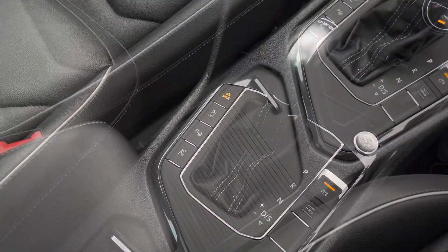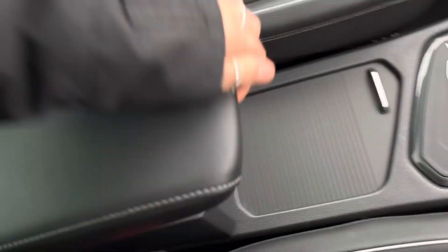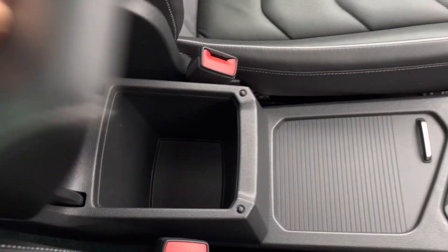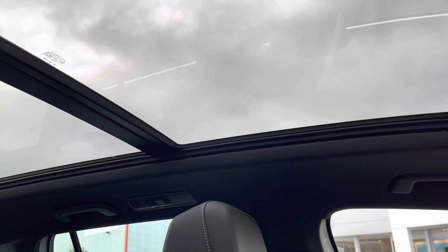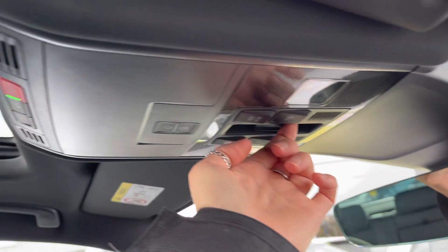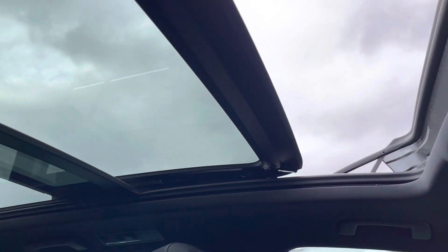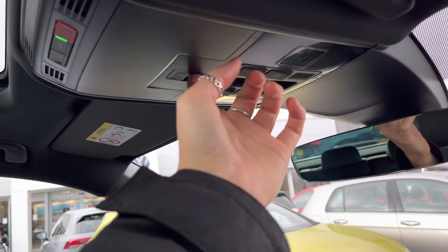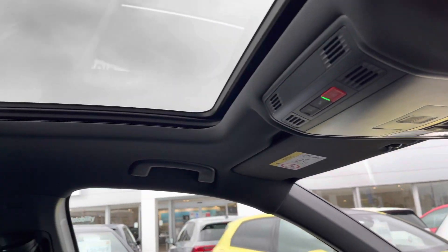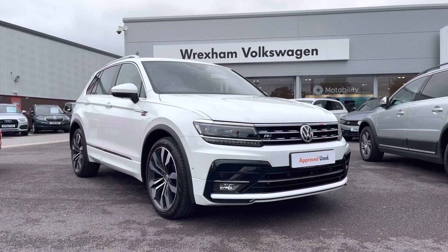There are also hidden cup holders that store away neatly, plus extra storage space underneath the armrest. Finally, the panoramic sunroof extends all the way to the back of the car, letting a great deal of light flood in. It's really easy to operate using the controls, and when the sunlight gets a bit too much, you also have controls for the electric sun blind.